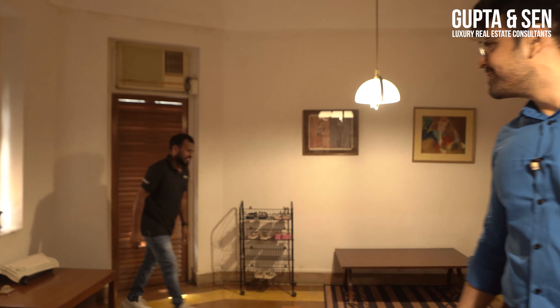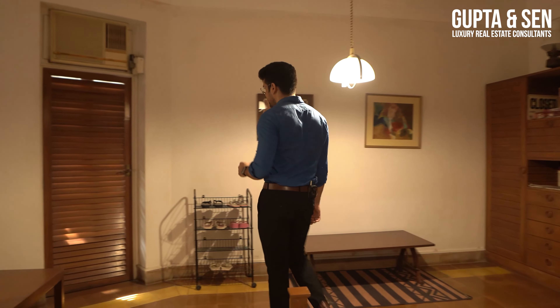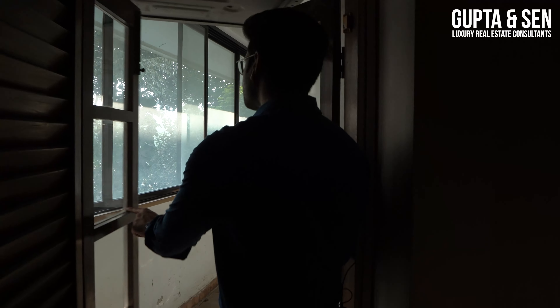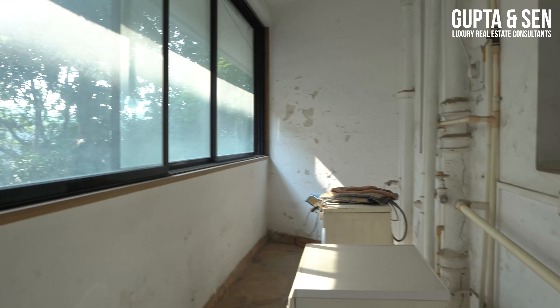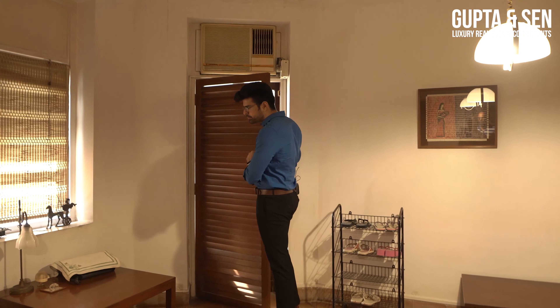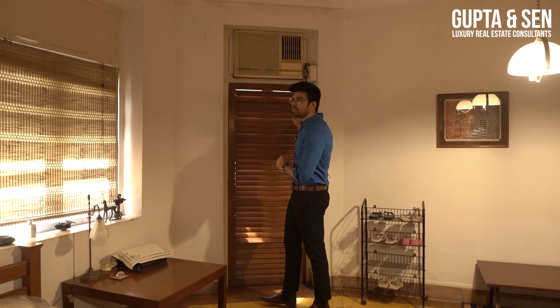There's also a drying area in the corner of the room where you can put washing machines and dryers to do your laundry.